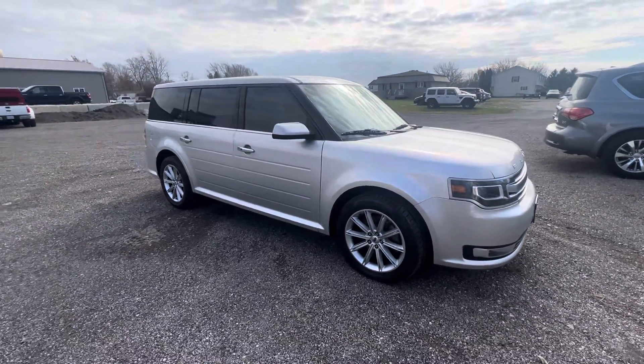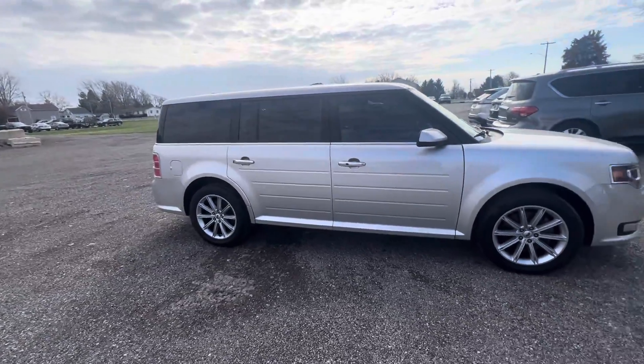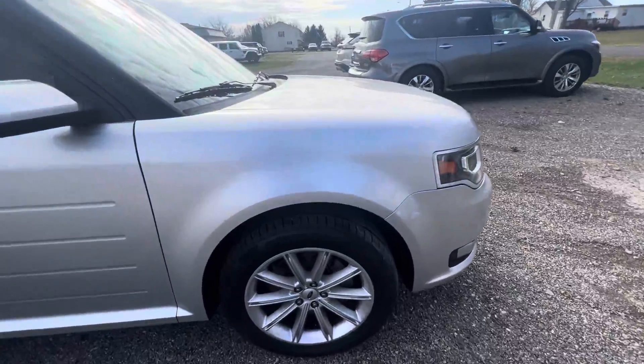Hey guys, this is Tim with Mountain Sotomoto. Today I have a 2018 Ford Flex Limited all-wheel drive. I'm going to walk you around this vehicle real fast and show you some features on it.